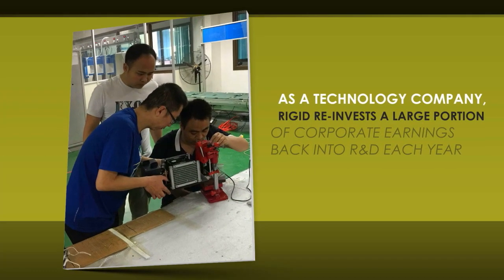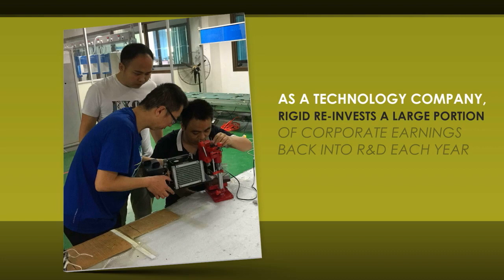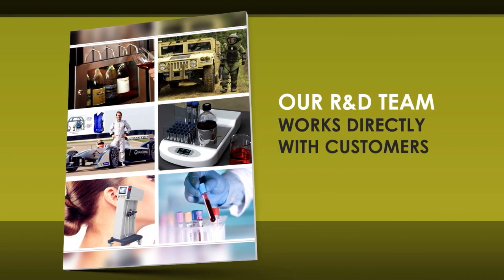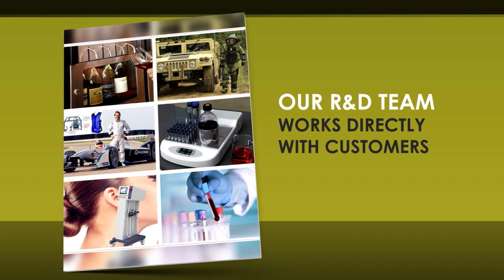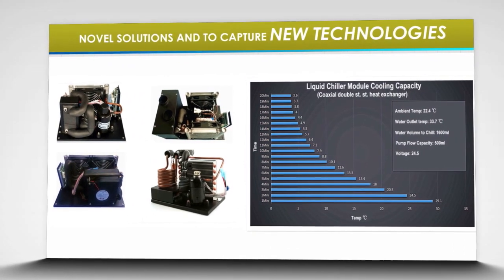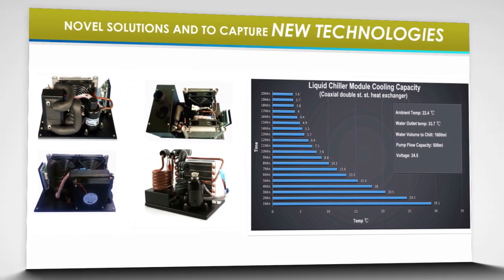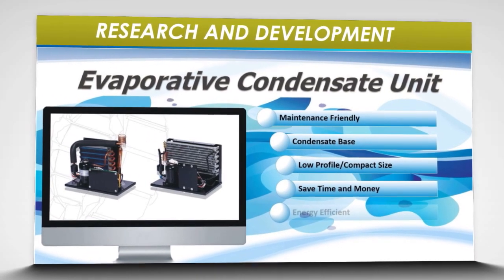As a technology company, RIDGID reinvests a large portion of corporate earnings back into R&D each year. Our R&D team works directly with customers and supplies choices of custom cooling systems to meet their specific refrigeration needs. RIDGID is always looking for novel solutions and to capture new technologies. Our success is based on continuous involvement in research and development.